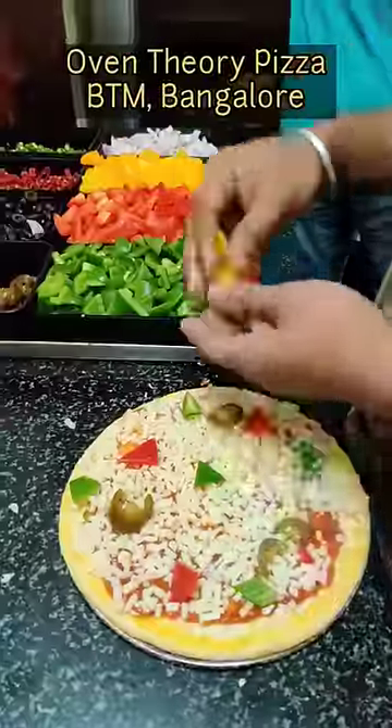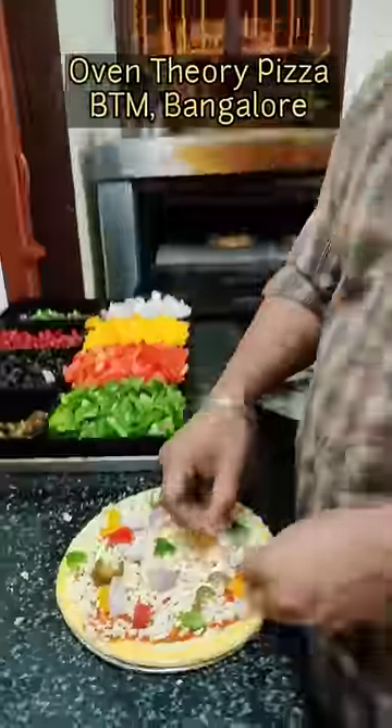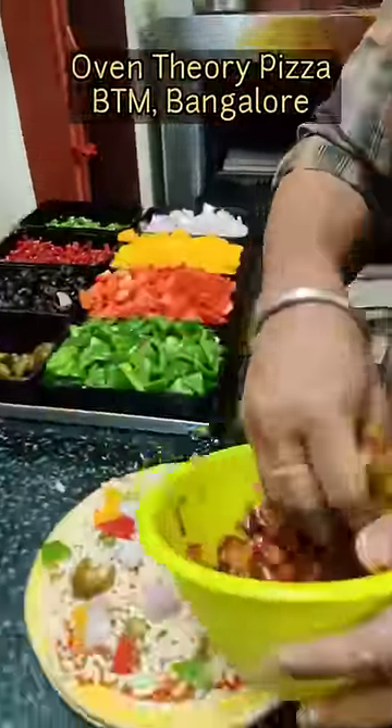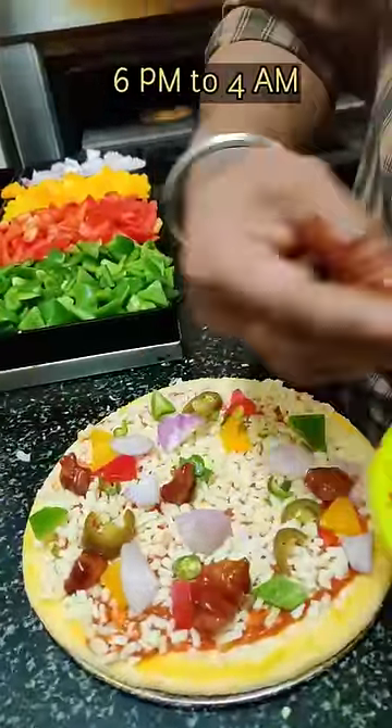They started with 10 orders a day during lockdown, and now they are giving competition to Domino's and Pizza Hut as well. The quality of food and quantity — everything is top-notch. And the main thing is that they are open exactly when we have the most craving for pizza: 6 PM to 4 AM in the morning.